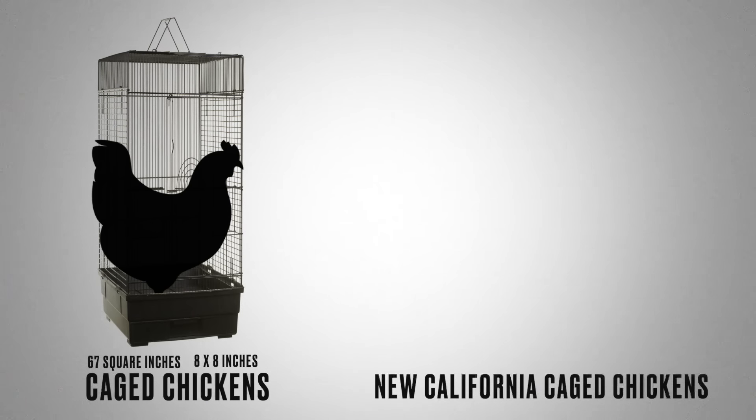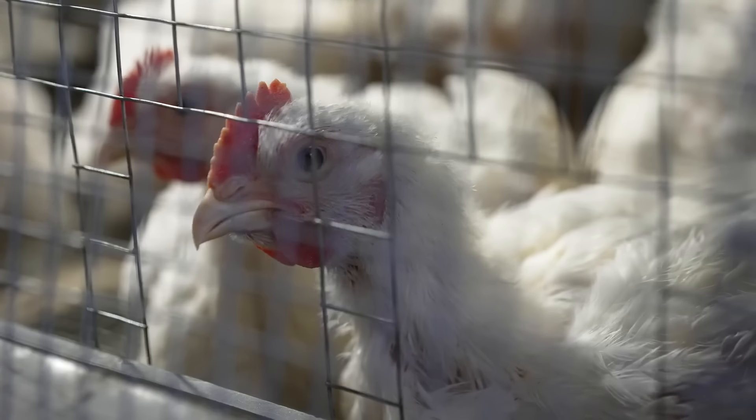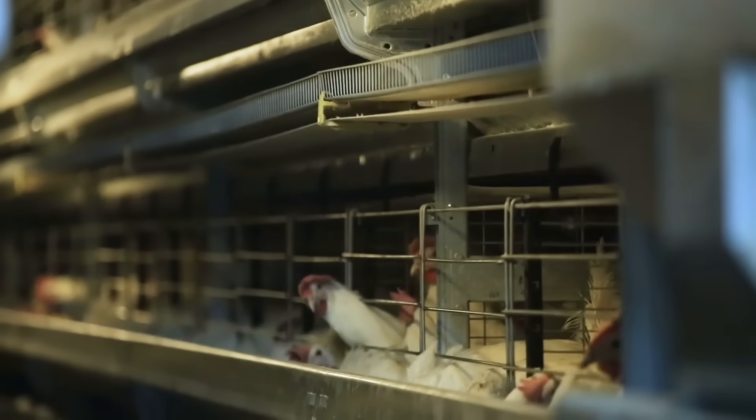Then you get something called new California caged chickens. They get another couple inches — a space of about 10 and a half inches by 10 and a half inches. And again, not even a square foot of space.